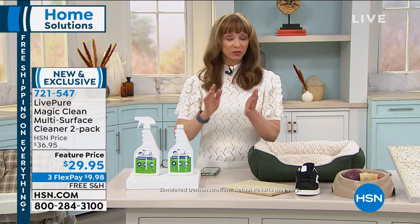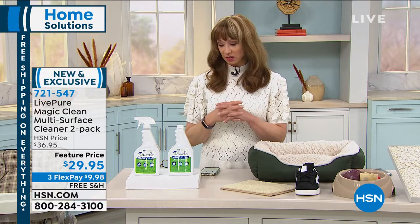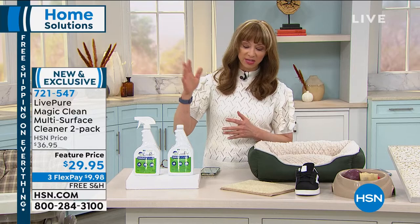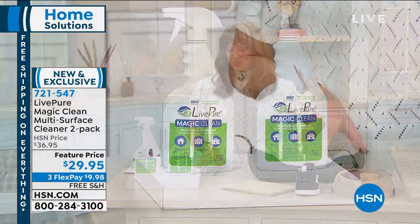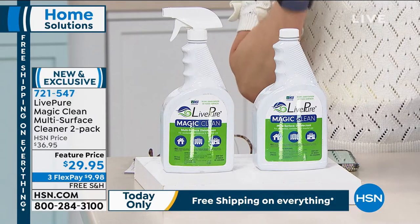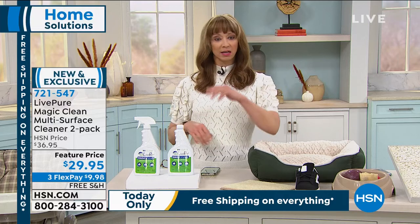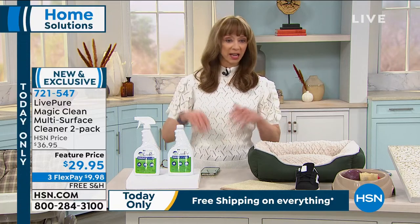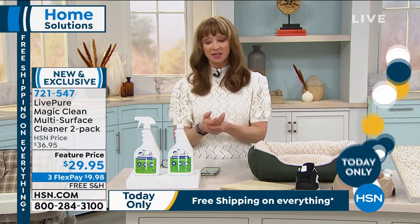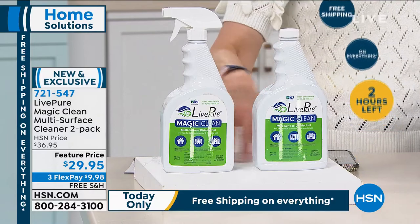Teachers are on the front lines too, worrying about sanitizing and cleaning. When Suzanne mentioned using this as a hand sanitizer, that was a light-bulb moment. When I get to my car or the grocery store, it's my handbag, my car keys, all those things — and then I have to use something else on my hands. But if you just use this as a hand sanitizer, that's a double use right there.